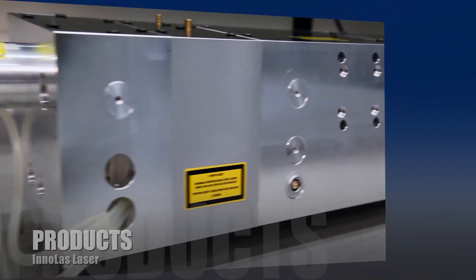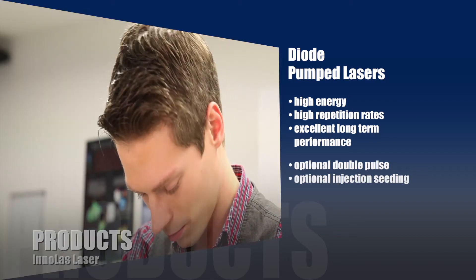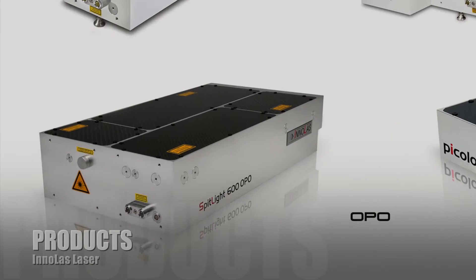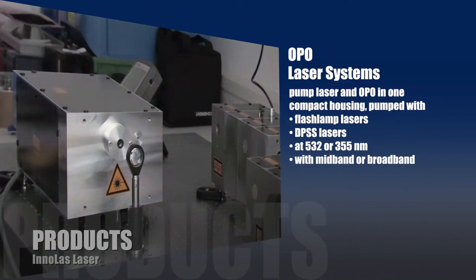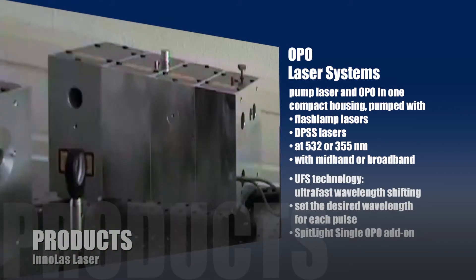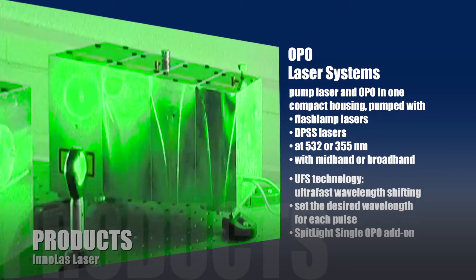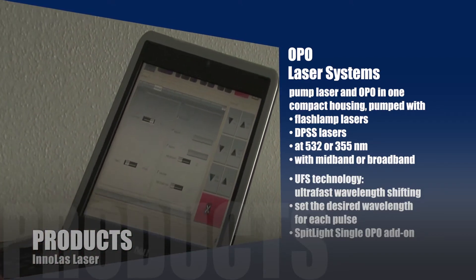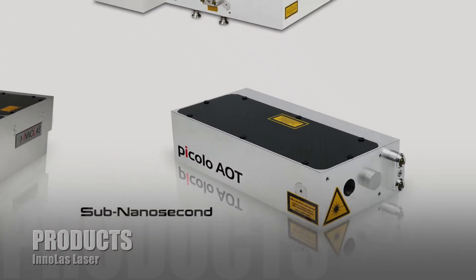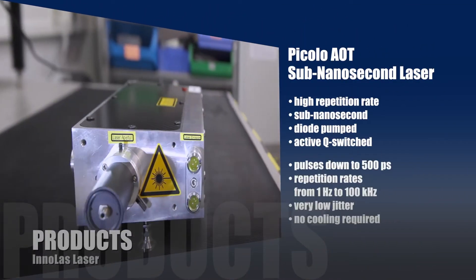Diode pumped lasers produce high energy at high repetition rates and have brilliant long-term performance reliability. OPO laser systems can be pumped with flash lamp or DPSS lasers at 532 or 355 nanometers, with mid-band or broadband options. Working with a new ultra-fast shifting technology, the user can set the desired wavelength for each pulse even at 100 Hz repetition rate. The Piccolo AOT is a high efficiency, high repetition rate, sub-nanosecond laser.